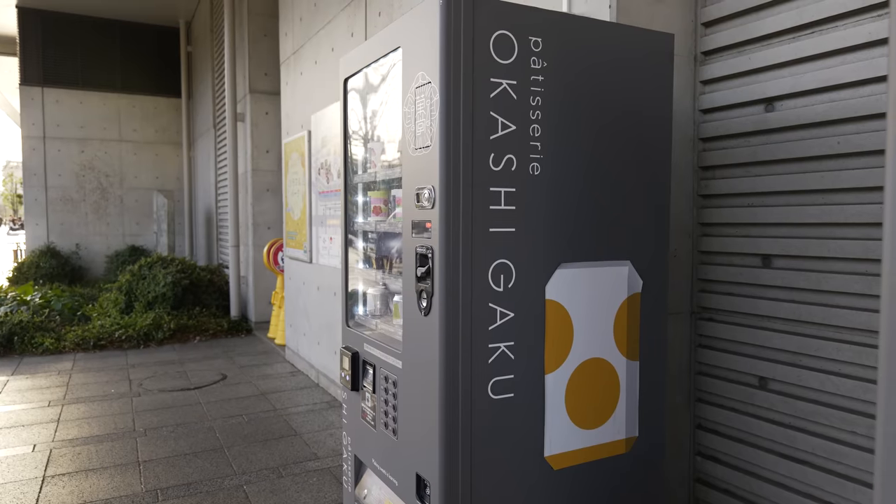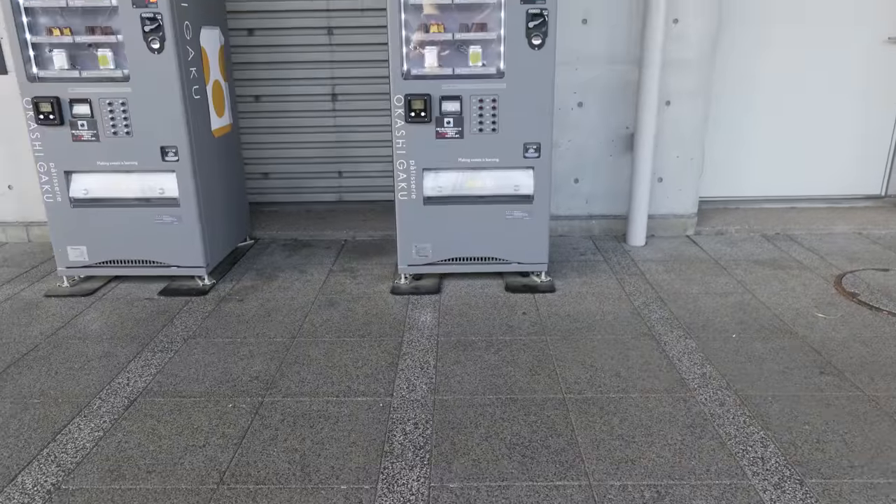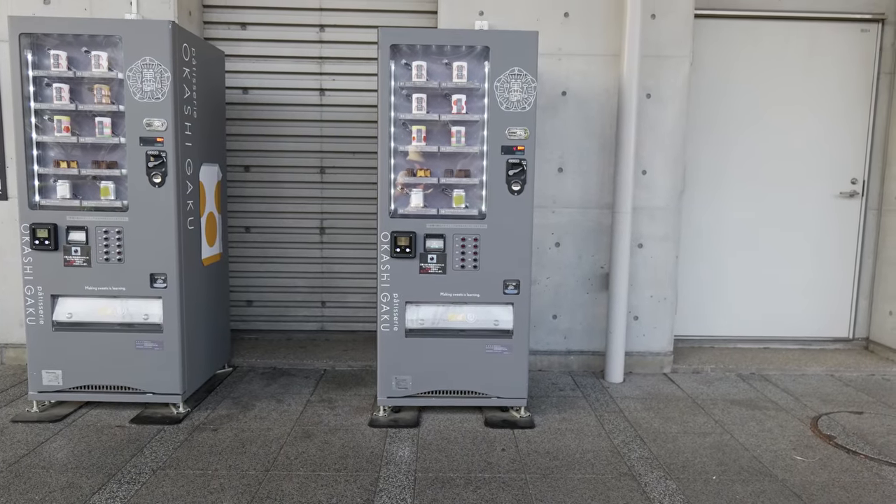We are out here at Tokyo Skytree to check out a cute cake vending machine. There is cake in a vending machine — it's sold in a can. It looks a little expensive, almost a thousand yen per can, which is honestly like double some of the things you've seen in regular bakeries and shops. But it seems interesting. We like vending machines. Cake in a vending machine — let's try it.